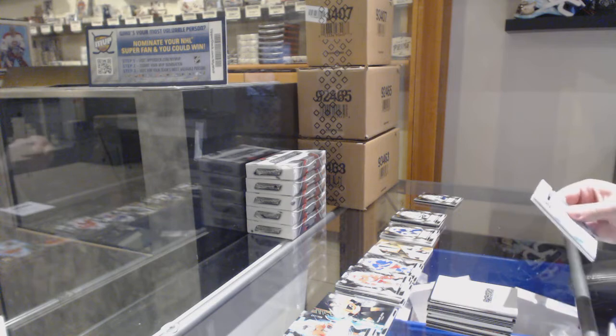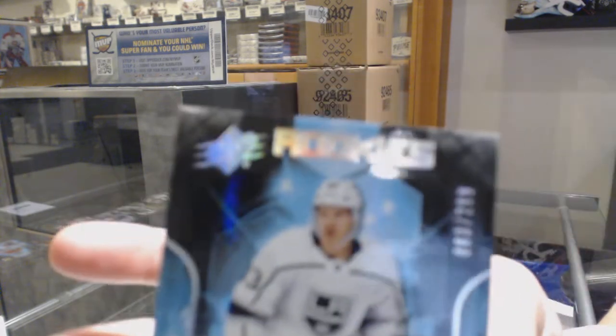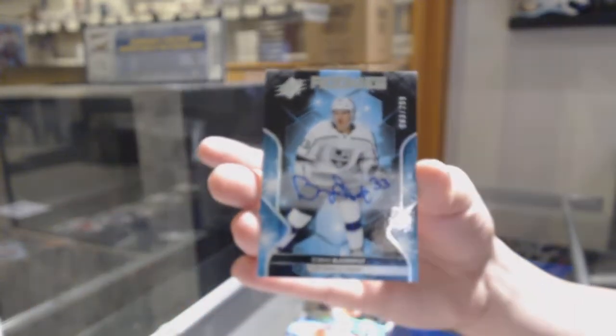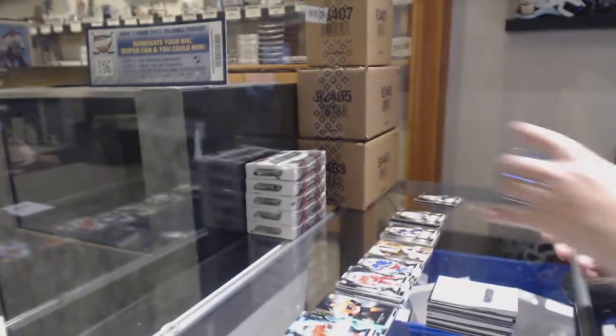Last pack mojo is a rookie auto numbered 283 of 299 for the number three spot, Tobias Bjornfot. There we go, everybody.